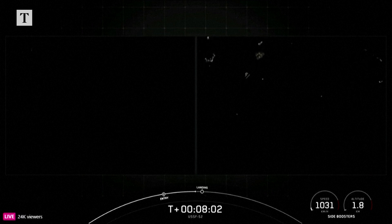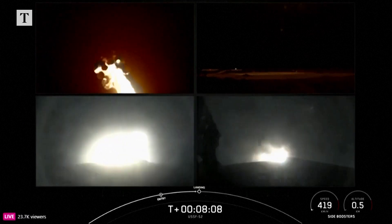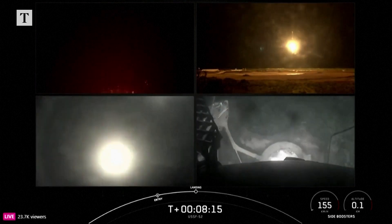Booster landing burn. And we heard that callout, and you can see on your screen that the engines have reignited. Landing leg deploy. Let's watch as the side boosters touch down for landing.